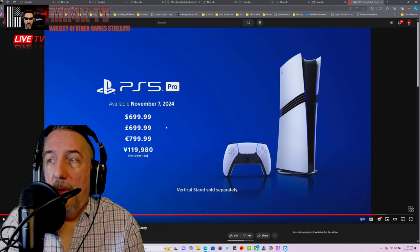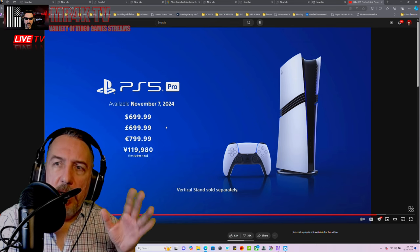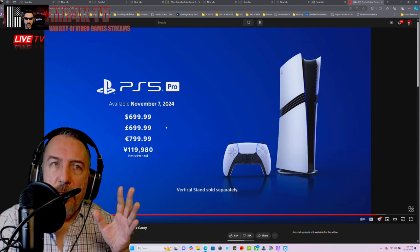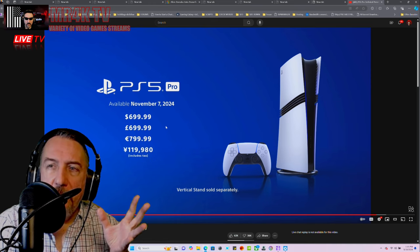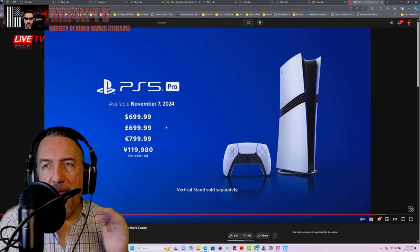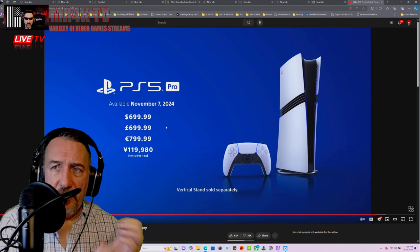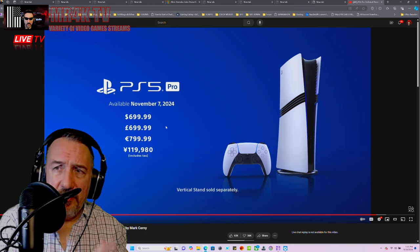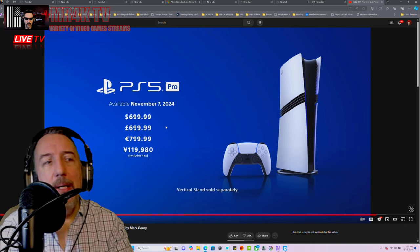It seems like they're aiming to abolish physical media and focus on digital and cloud. You can see that with PlayStation Plus services and with Xbox Game Pass — they're all focusing more on digital and cloud. Now let's talk about pricing.